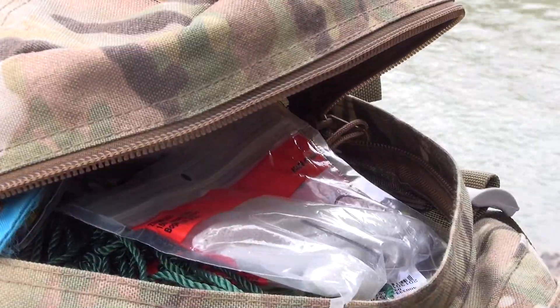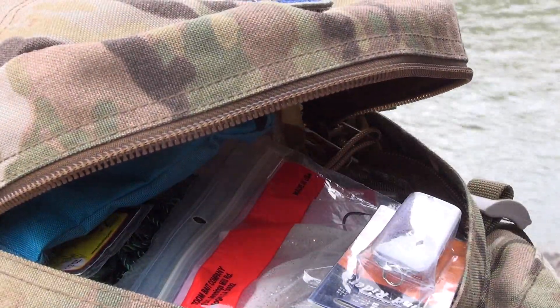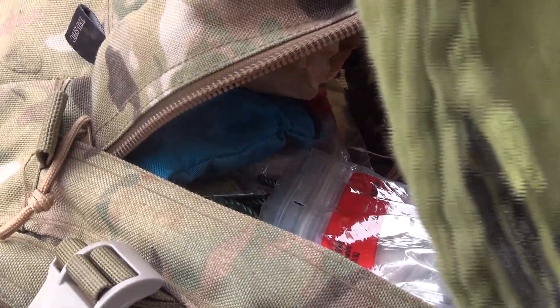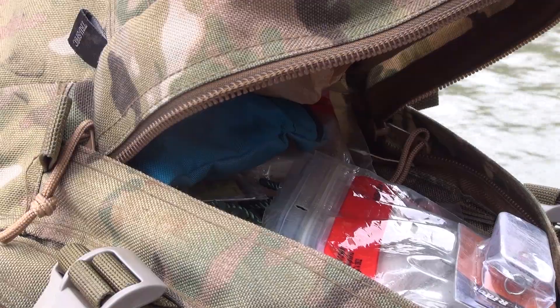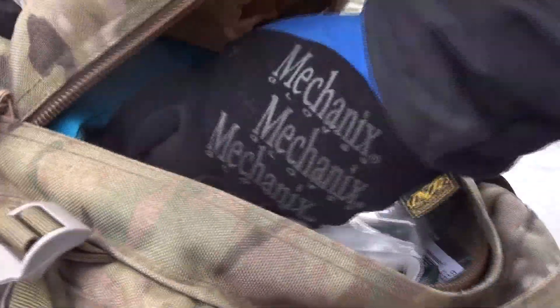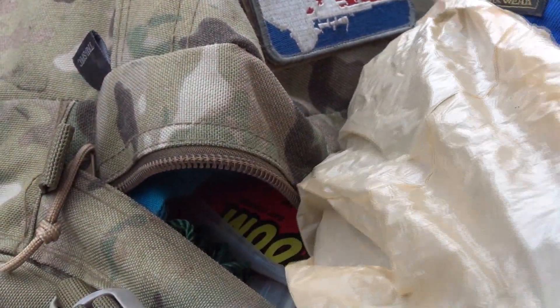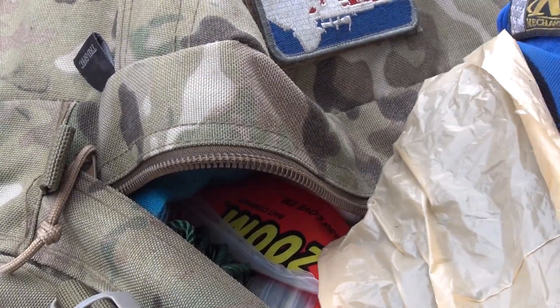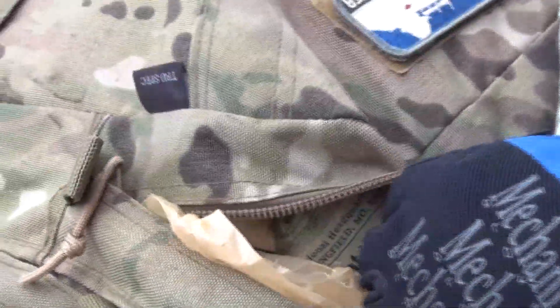We just switched out lures. If they're not hitting, change the color, change the size — especially if you know they've hit once, you know they're there. It's almost like they're very picky — they'll bite once or twice and that's it. So if you change colors, it'll give you the chance to get another bite.